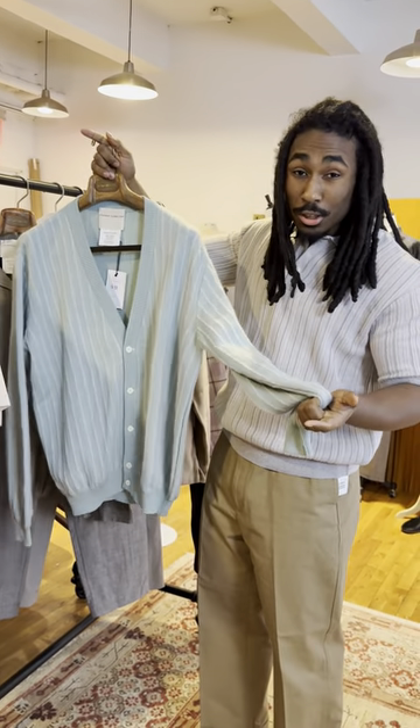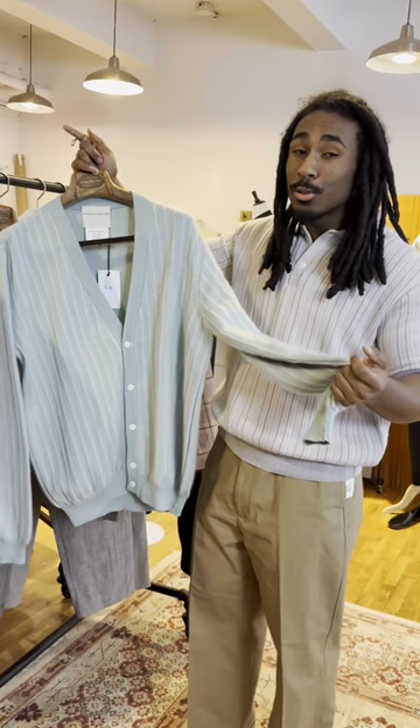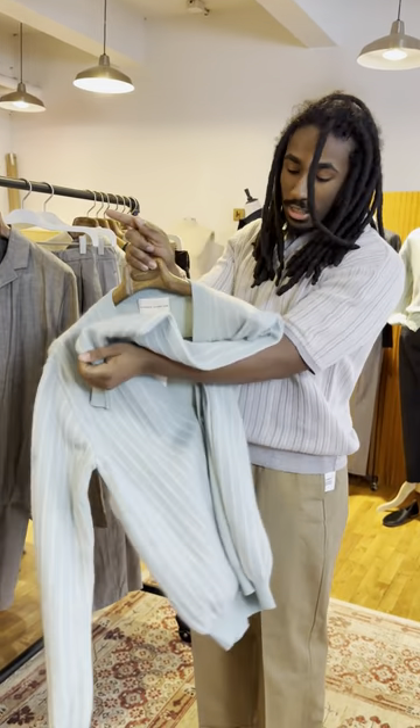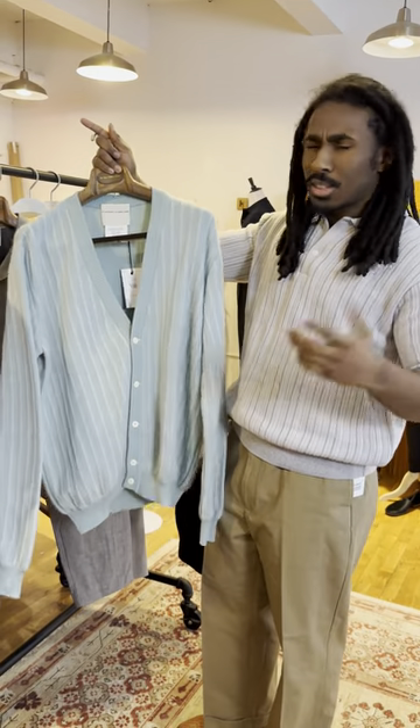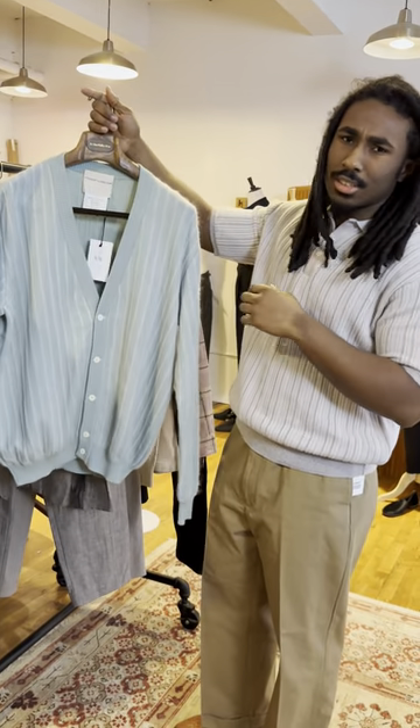Don't let that fool you — it's not gonna be super duper warm. This feels really, really clean and good on the skin, and it'll still be pretty nice to layer with. You can just layer this over a tee, layer it over a tank, and you're good to go.